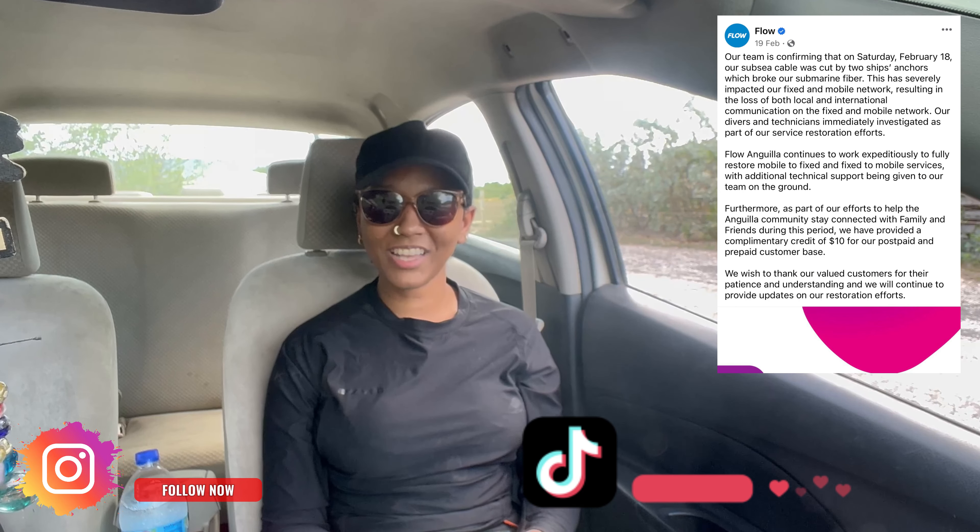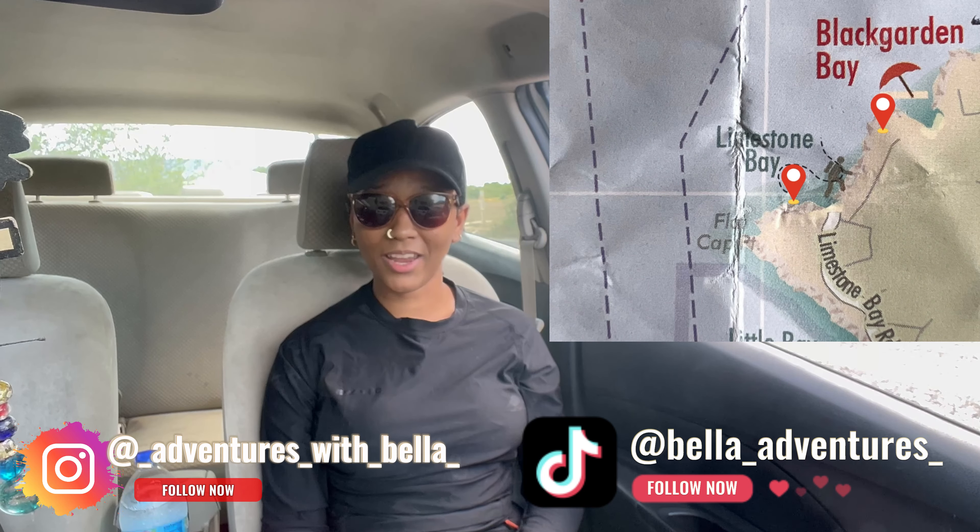Currently, there's no cell service or internet on the island, so we've decided to take our handy-dandy map and head to Limestone Bay and hike to Black Garden Bay. Come along, why don't you?